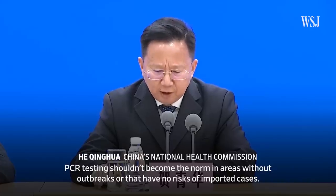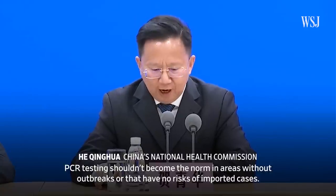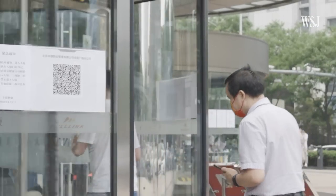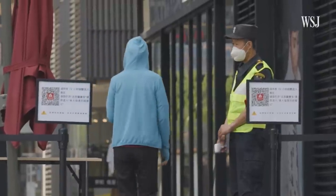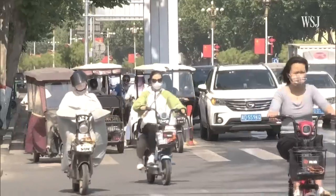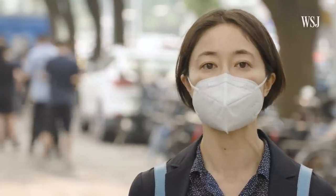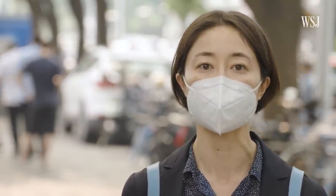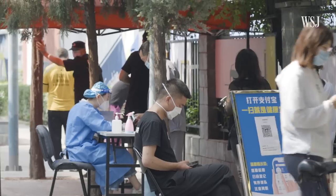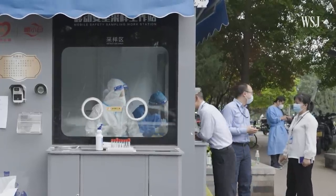There are also questions about the effectiveness of requiring regular testing, especially if some security guards at entrances of public places don't check the results closely, or some people just avoid getting tested at all. China's approach means that such frequent testing and partial lockdowns are going to be a part of people's lives for the foreseeable future. And that's a burden on the people, especially as they start to realize that the rest of the world has moved on from such strict restrictions.